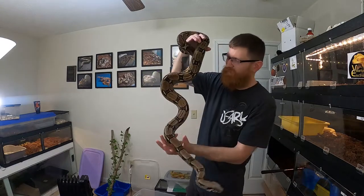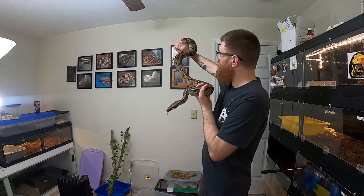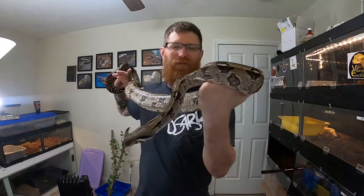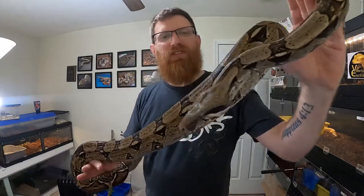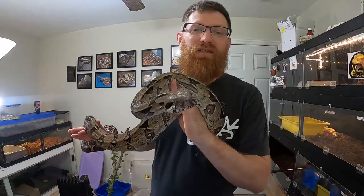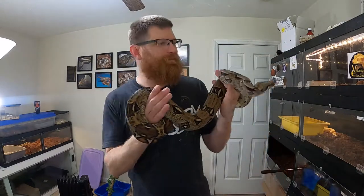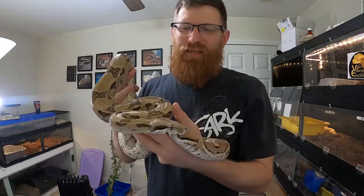She's getting big — not huge, but I would say pushing five and a half, six feet. I'm not great with measurements, but we'll see what happens with her since she's still pretty young. Like I said, she's a 2016.